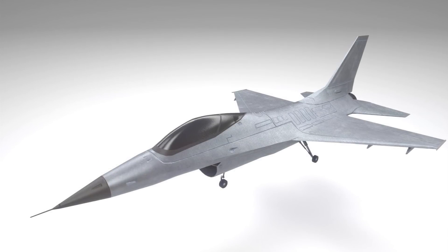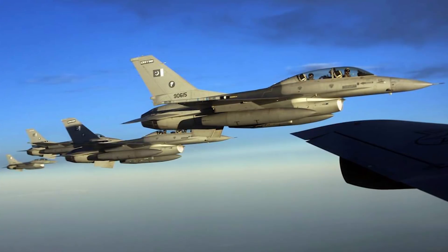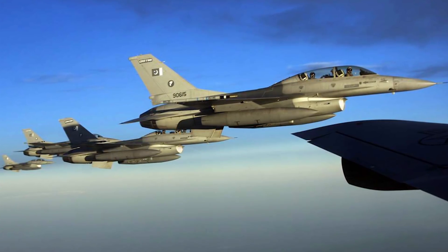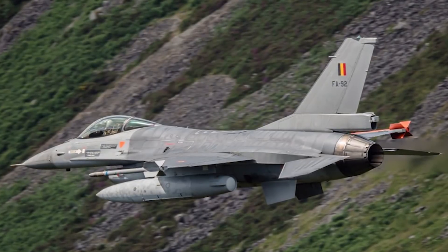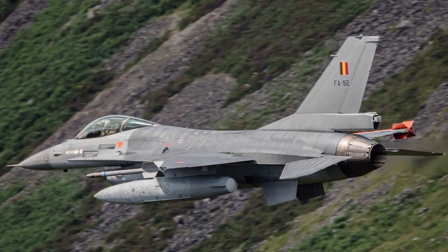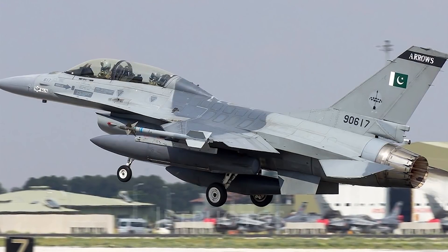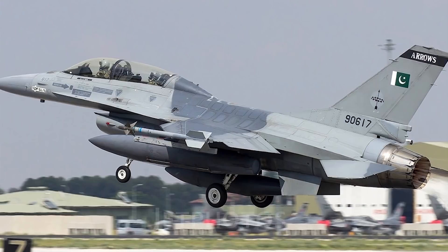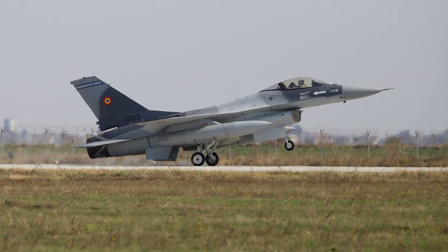How do these aircraft actually compare when we pit them side by side? The F-16 has a total length of 49 feet and 5 inches. Its wingspan is a total of 32 feet and 8 inches. It is 16 feet tall and its wing area is 300 square feet. Its empty weight is 18,900 pounds, which is the equivalent to 8,573 kilograms. It has a fuel capacity of 7,000 pounds or 3,200 kilograms. The F-16 is also powered by a General Electric F-110 GE129 afterburning turbofan engine.